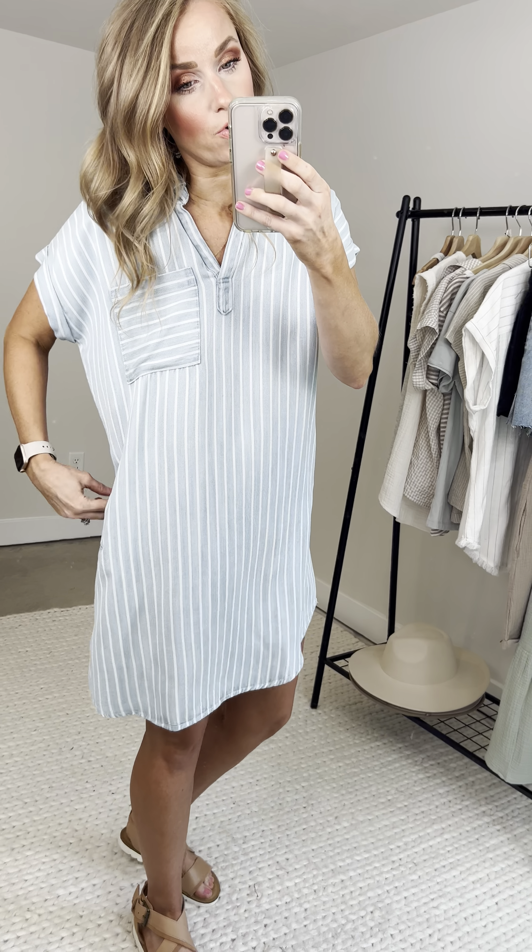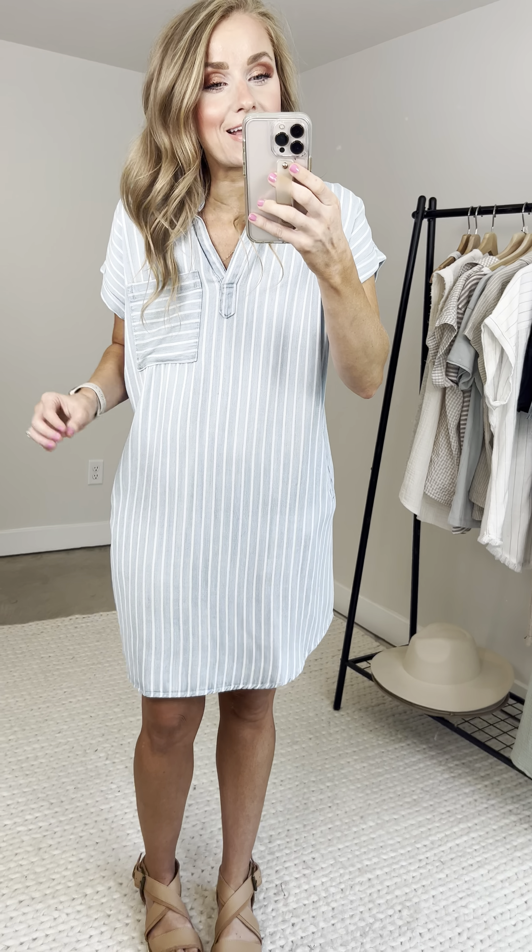All right, last but in no way the least — the opal striped dress. I am telling you, I love this thing so much. It's like I'm wearing a jean dress; that's kind of what it feels like, but it's 100% tinsel.